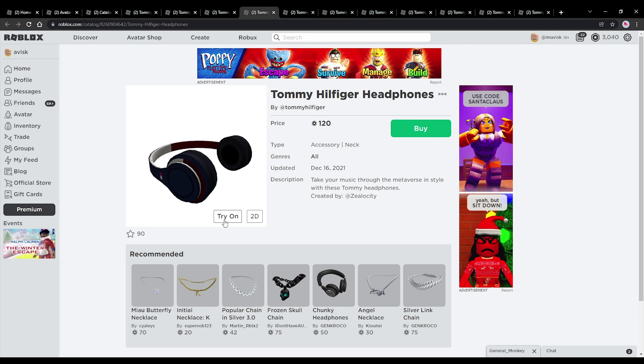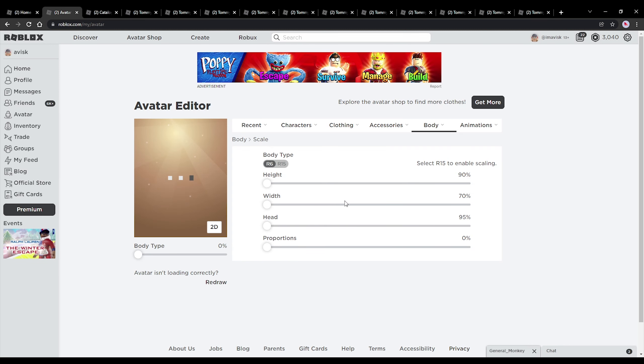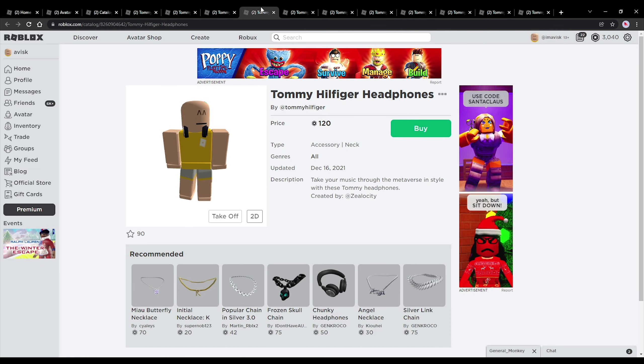We have these very awesome looking headphones made by Zealocity — I think they look fantastic. Unfortunately I've currently had a lot of issues with the scaling of my avatar, but these match perfectly with your avatar. Not entirely sure what's wrong with my scaling, but it seems like a lot of items have some issues with it, so that's quite unfortunate.